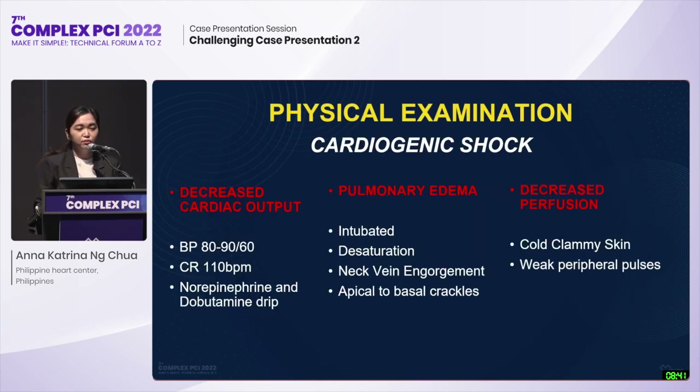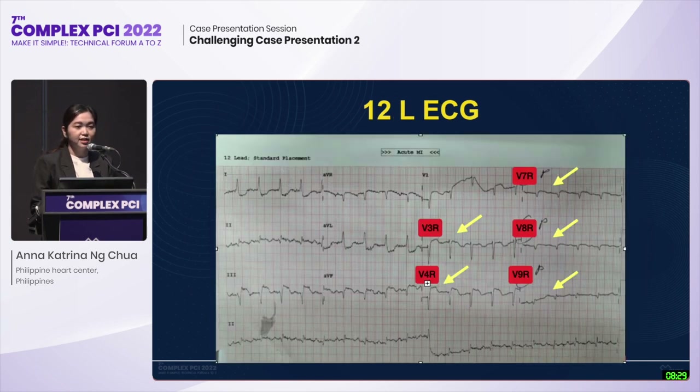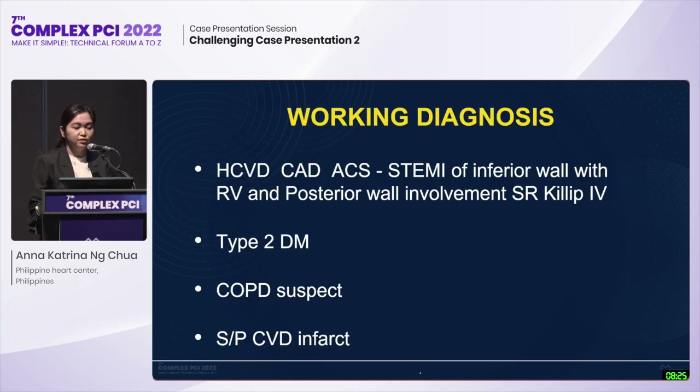At the emergency room, physical examination showed the patient is in cardiogenic shock with the following findings. 12-lead ECG showed ST elevation at the inferior leads, as well as the right-sided and posterior leads. Working diagnosis during this time led to cath lab activation and the patient was wheeled into the CV lab.